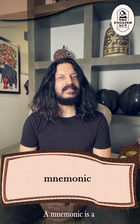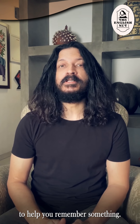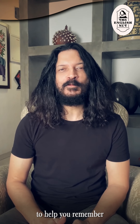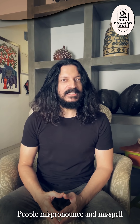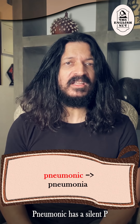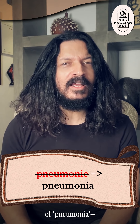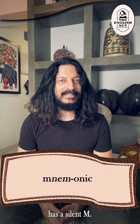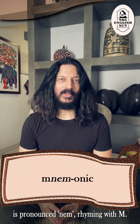A mnemonic is a system or memory hook that can be used to help you remember something. For example, in this video I'm giving you mnemonics to help you remember the right spellings of words. People mispronounce and misspell mnemonic as pneumonic, which is a different word — pneumonic has a silent p and is the adjective form of pneumonia. On the other hand, mnemonic has a silent m, and the first part of the word is pronounced nem, rhyming with hem.